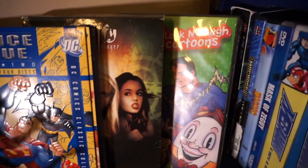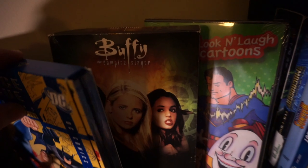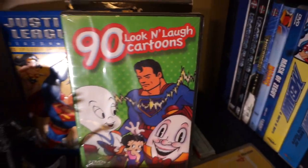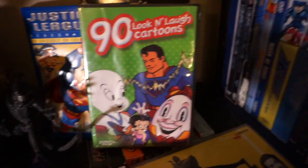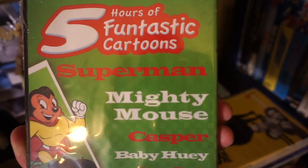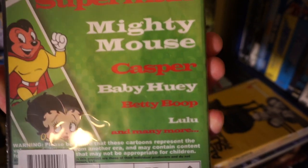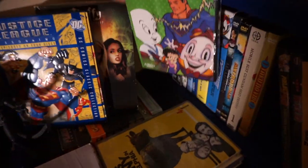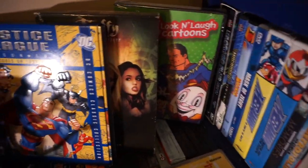Justice League season two — I do have season one and two. Of course, Buffy — I've got a bunch of those as well. And one of these I got at the Dollar Tree recently: 90 Look and Laugh Cartoons. I always love these cartoon sets. They're all public domain. I actually grew up with a lot of these public domain ones — Mighty Mouse, Casper, Baby Huey, Betty Boop, Little Lulu. It just brings me back to my childhood, and a lot of those cartoons are still fun to watch.